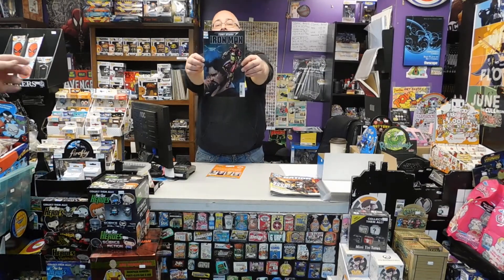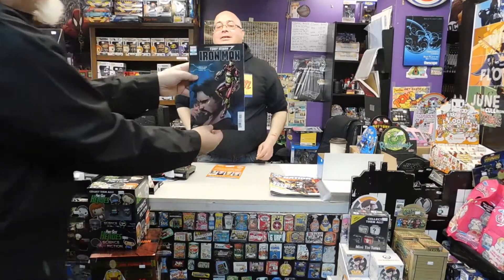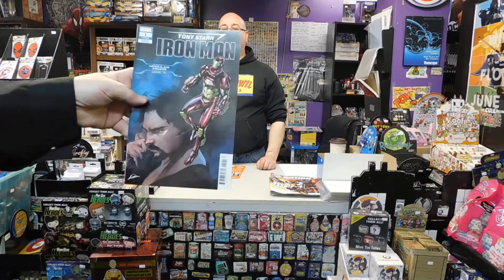Anyways, on to the comics. We're going to go to Iron Man number one — it starts back at twenty. Check it out, folks. That comic has got about fifty different covers.